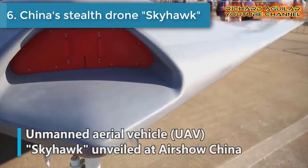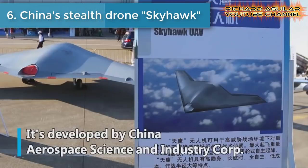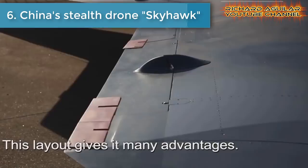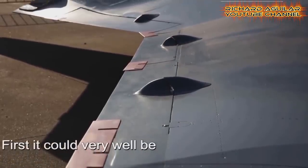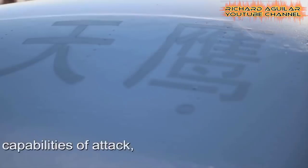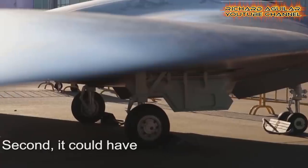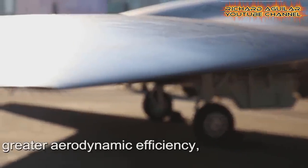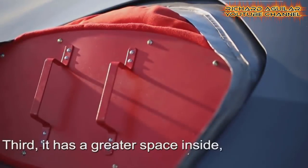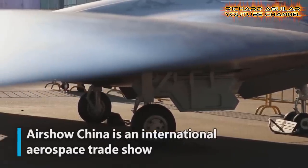Number six is China's stealth drone, Skyhawk. China has released a video showing its cutting-edge stealth drone named Skyhawk, which was unveiled at an international air show in Zhuhai. Observers have noted that the Chinese drone is likely to have a wingspan of around 35 feet.